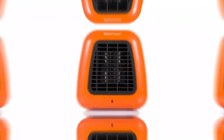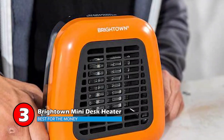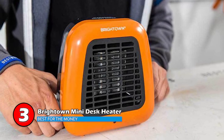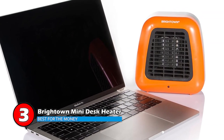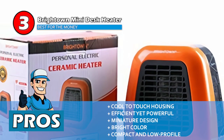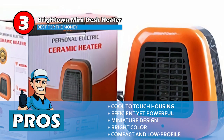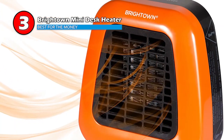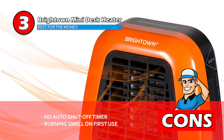Next we have the best for the money: Brighttown Mini Desk Heater. This small and lightweight heater is very portable. You can easily pick it up and carry it anywhere with you. The bright orange color is pleasing to look at and the nicely compact size prevents anybody from knocking into it. It has an anti-tip over and overheat protection that automatically turns it off if such situations arise. Its pros are: the housing is cool to touch and it's very efficient yet powerful. It has a miniature design which is easy to transport, and its bright color complements various decor.